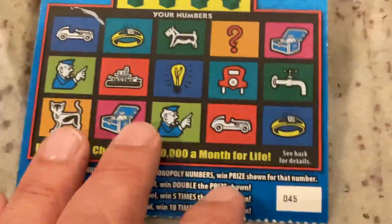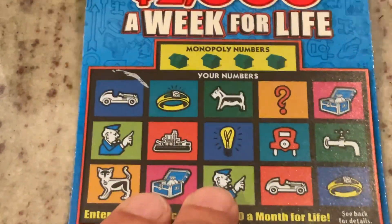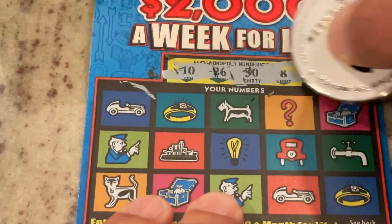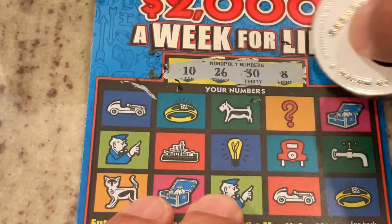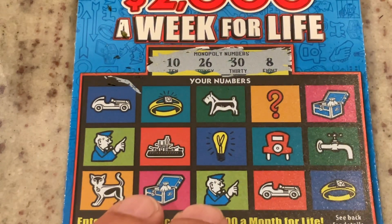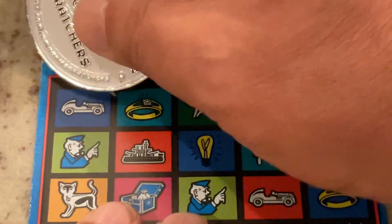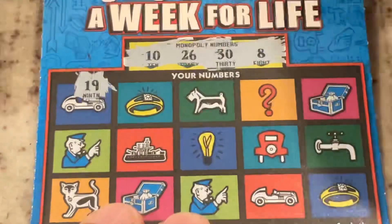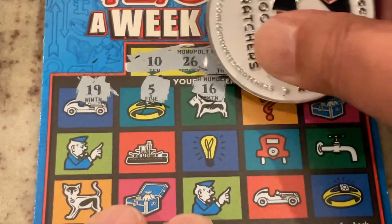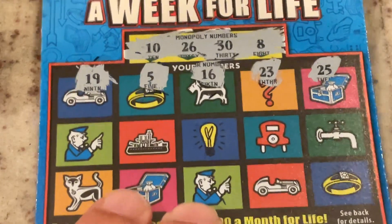Let's keep going and move to ticket 45 to see if we can go back to back. We are looking for $10, $26, $30, number 8, or another one of those symbols. First number is $19. Number 5, $16, $23, and $25 is one off.